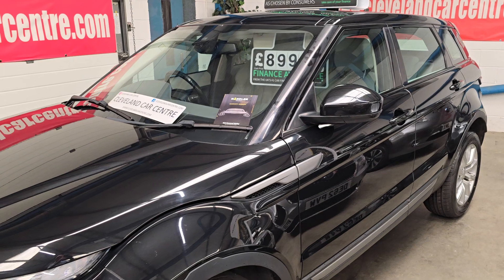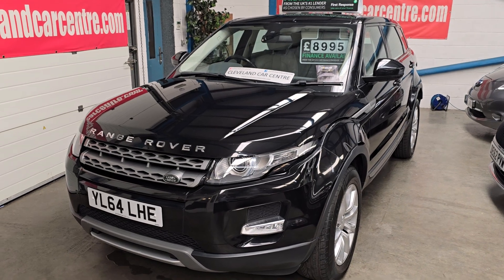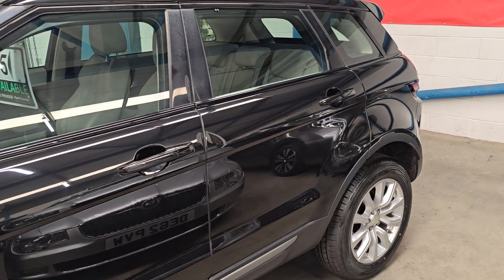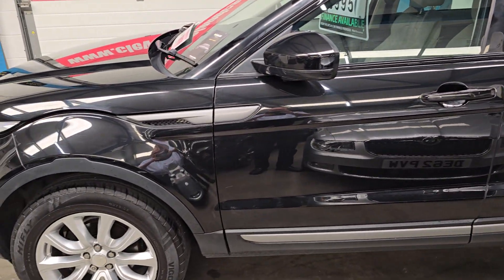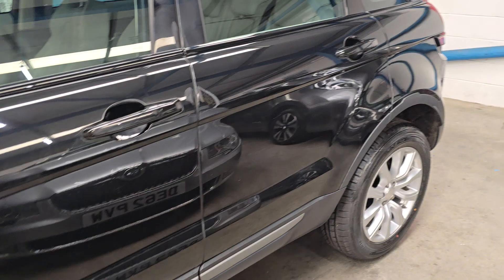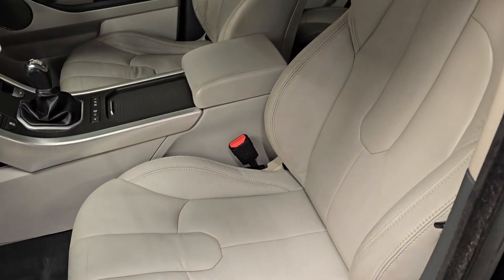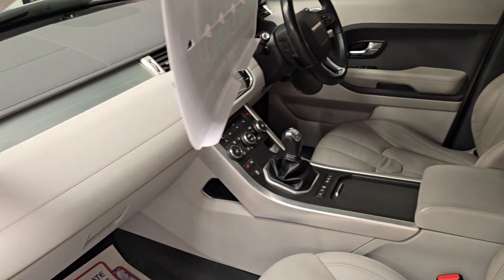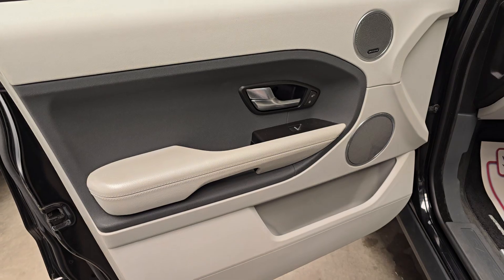It has a white leather interior with heated front seats, front fog lights. It's a nice car — she's only done 70,000 miles. It's got a Land Rover service printout and three or four independents bringing the service history right up to date. Just had the wheels redone with a couple of new tires on it.